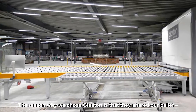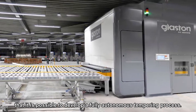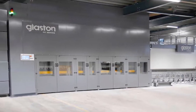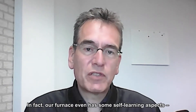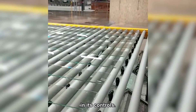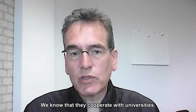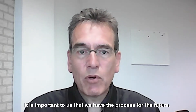The reason to go with Glaston is that they shared our belief that it is possible to develop a fully autonomous template process. Our furnace has some elements of self-learning aspects in controls and they put a lot of effort in it. Not only in their own company — we know that they cooperate with universities and so on. That's important for us, that we have the process for the future.